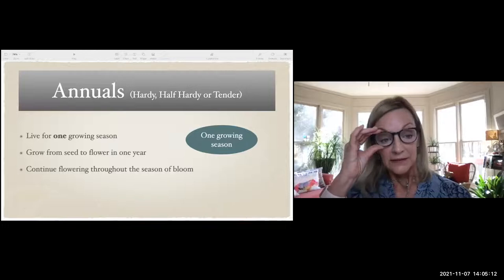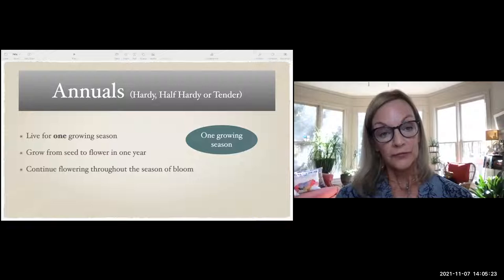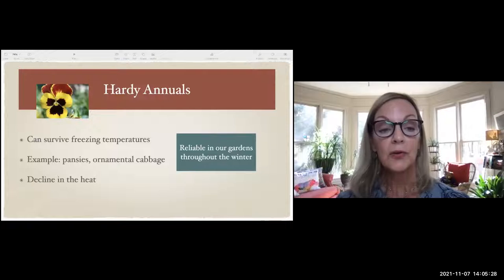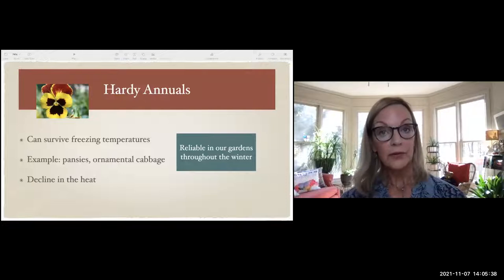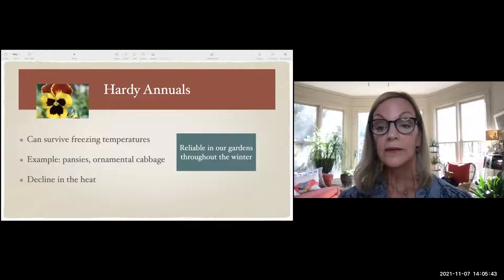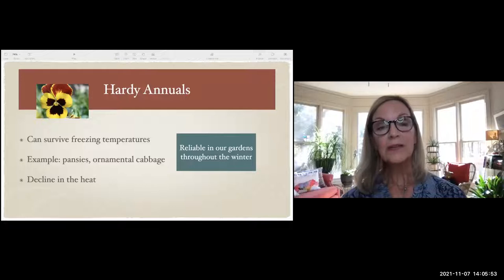An annual lives for only one growing season, blooming continuously throughout that season. In our case, we'll hopefully have plants that bloom in the winter. Hardy annuals can survive freezing temperatures — pansies are an example, but also ornamental cabbage, ornamental kale, and a lot of herbs. They're all able to live through winter temperatures and are reliable in our Georgia gardens. When heat arrives, they decline and are done for the season.